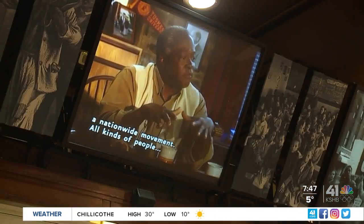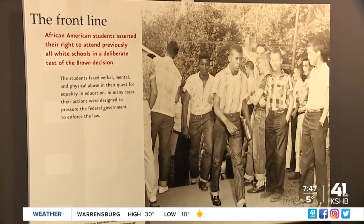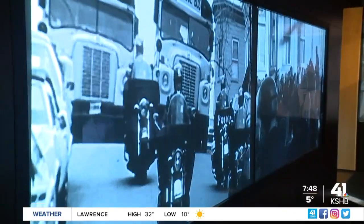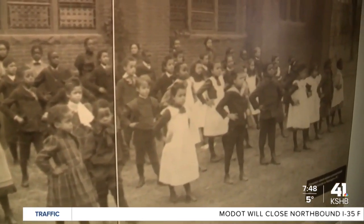But the landmark decision by the United States Supreme Court to pass the Brown v. Board of Education case changed everything, as it aimed to end racial segregation in public schools. However, changes were not seen right away.